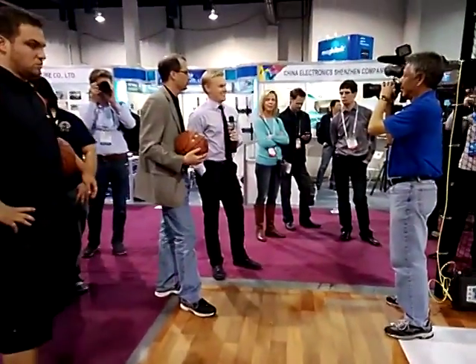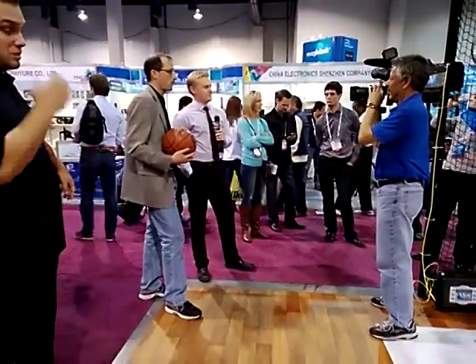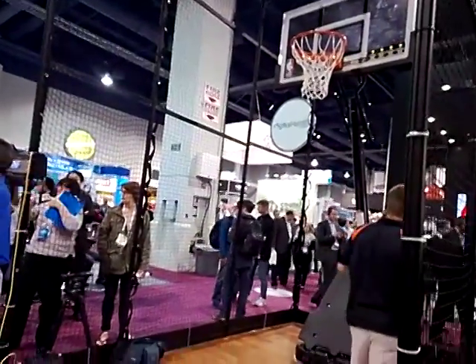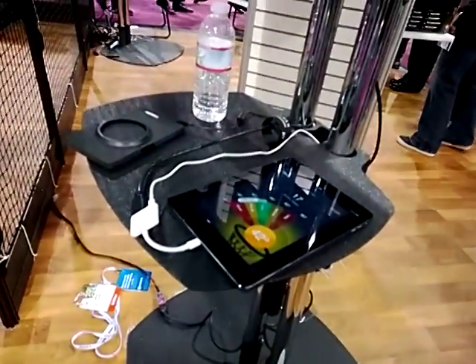There's a basketball there. They're getting ready to film something — it seems to be taking forever. Anyway, they shoot the basket and it registers up here on the screen. You can also send it to an iPad or other device.